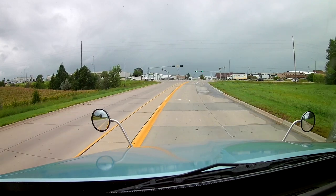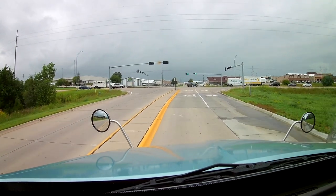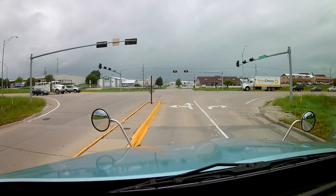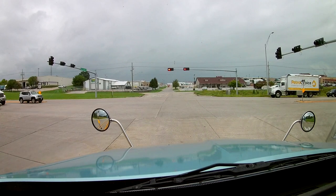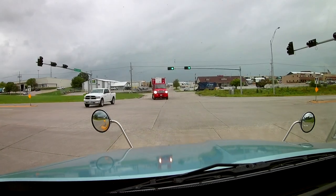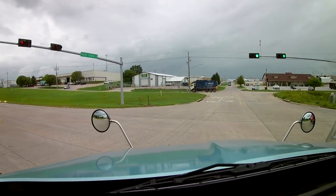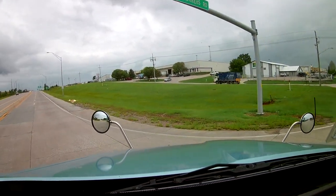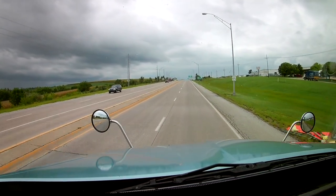Nice heavy load to start out with — it's like 42,000. We're going. Let's see if we can make this light. We're getting used to this — it's a 10-speed. You can tell that the gearbox is like smaller. Like the Freightliner is probably bigger.